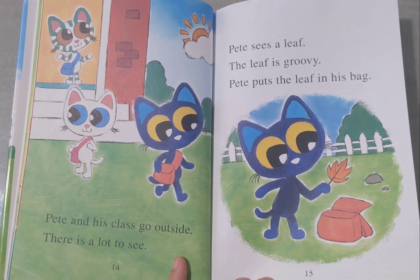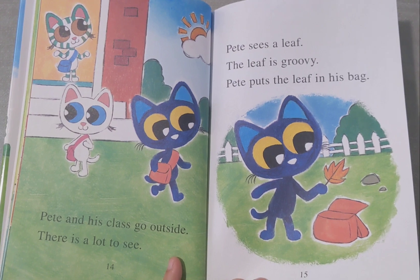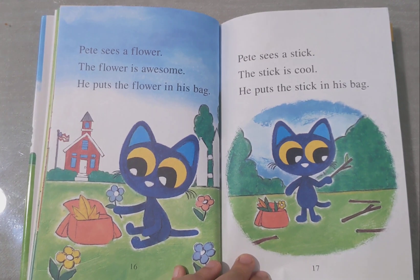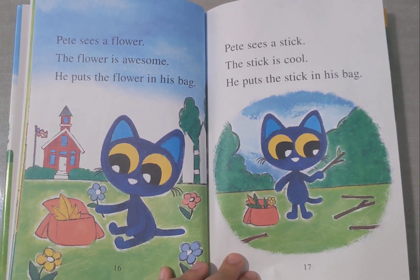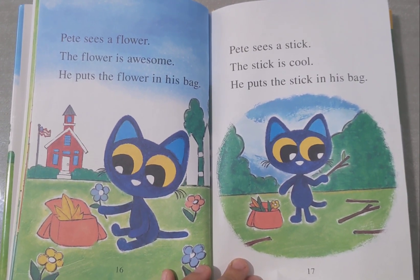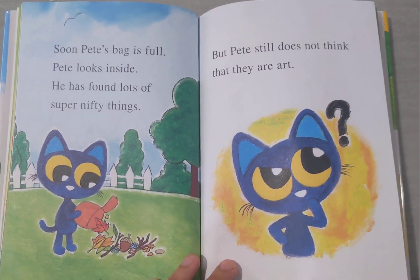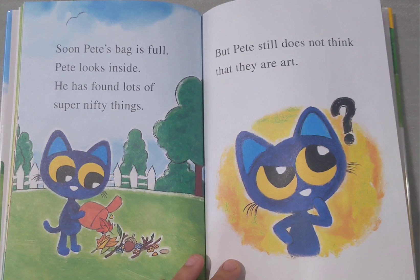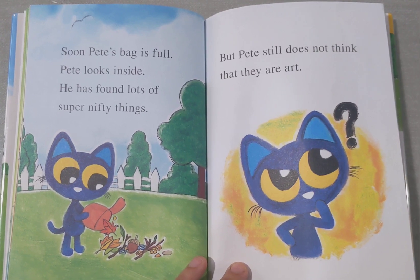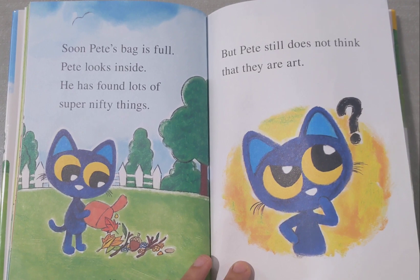Pete sees a leaf. The leaf is groovy. Pete puts the leaf in his bag. Pete sees a flower. The flower is awesome. He puts it in his bag. Pete sees a stick. The stick is cool. He puts it in his bag. Pete's bag is full. Pete looks like he found a lot of super nifty things.